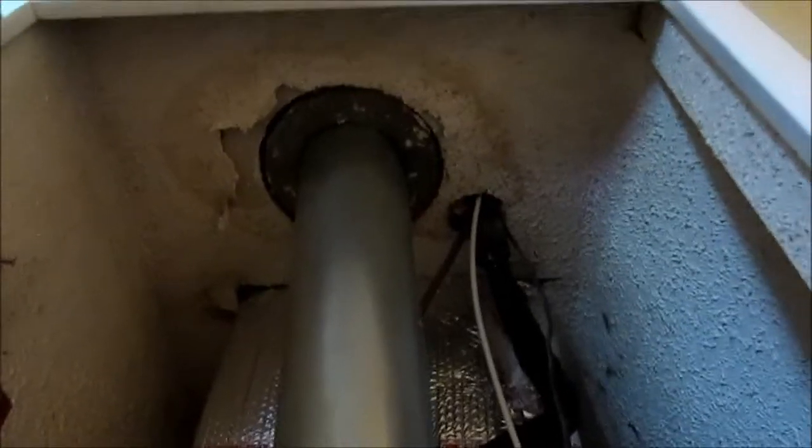And here is the furnace. It's a Carrier — actually, it's a Payne furnace. It's got to be a Carrier repackaged unit. The load is running — that's nice. It's pretty cool right here. That's the flue vent. That's pretty intense.